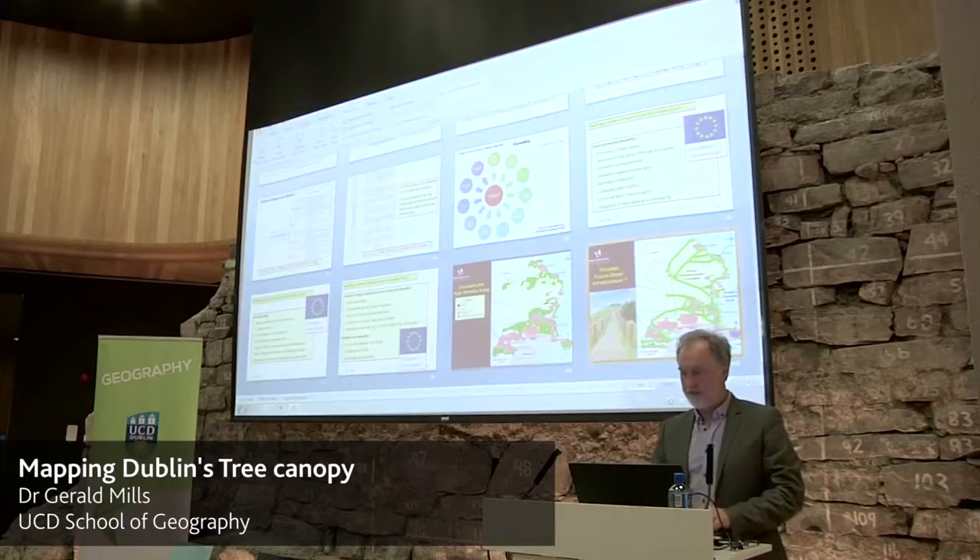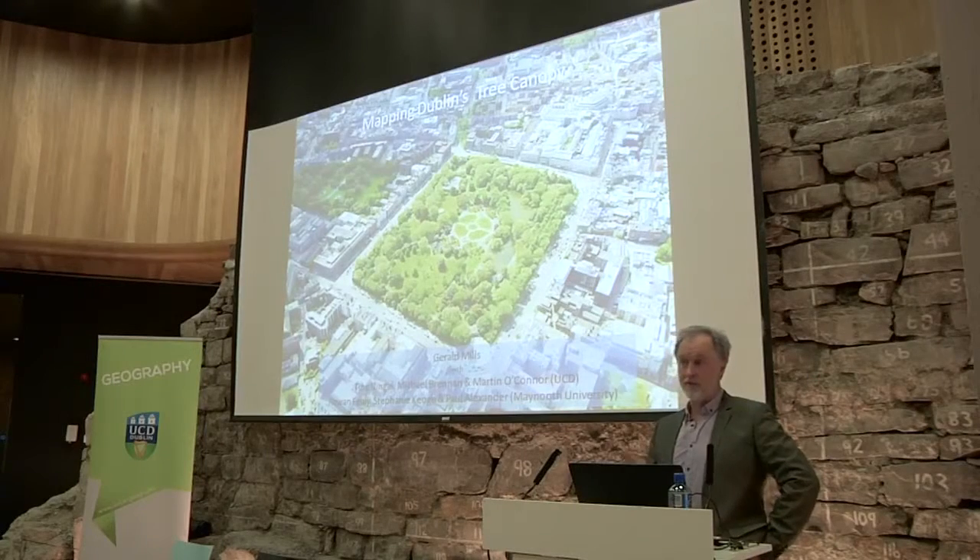I'm in the situation where I have to introduce myself. My name is Gerald Mills. I'm a geographer at UCD — a physical geographer, and in fact a climatologist who focuses on the climates of cities. It's almost impossible to study the climate of a city without studying both the human-made and natural landscape. The reason we're having this meeting today is because UCD is engaged with the four local authorities to try and come up with a measure of tree canopy coverage across Dublin, and that's what I'm going to speak about now.